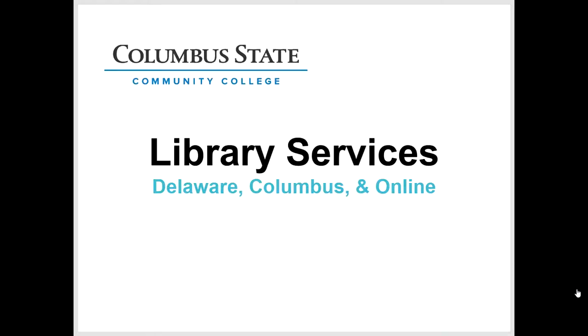Hello everyone, my name is Lindsay Gibson and I'm a reference and instruction librarian at the Delaware Learning Center. Today I'm going to talk about resources the library offers in Delaware and Columbus, with a heavy emphasis on how to access those resources online.